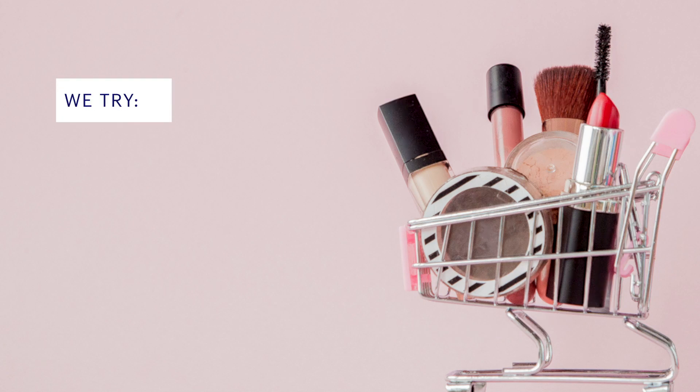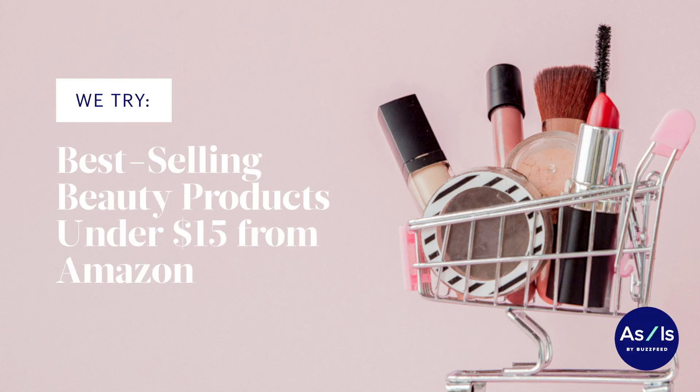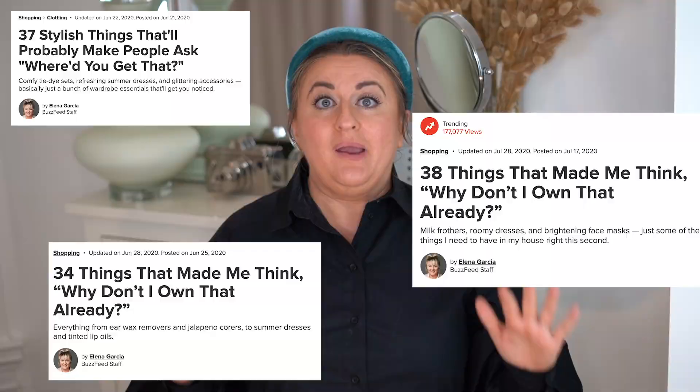Hi, I'm Elena Garcia, and I work on the market team here at BuzzFeed, which means I get to spend all day online shopping. Today I'm going to show you guys five of the best beauty products that you can find for under $15 on Amazon.